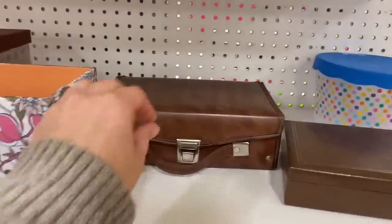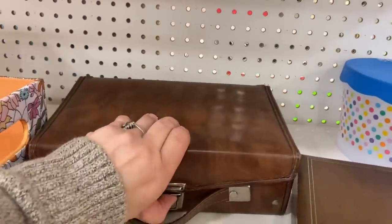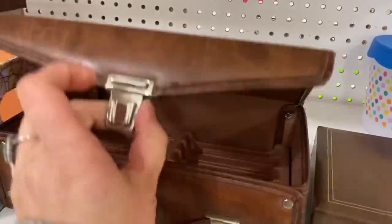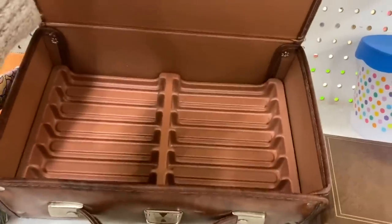I always love vintage cases and jewelry boxes — this caught my eye, and once I got it open it turns out it's a cassette holder, which was kind of neat — a relic from the 80s.